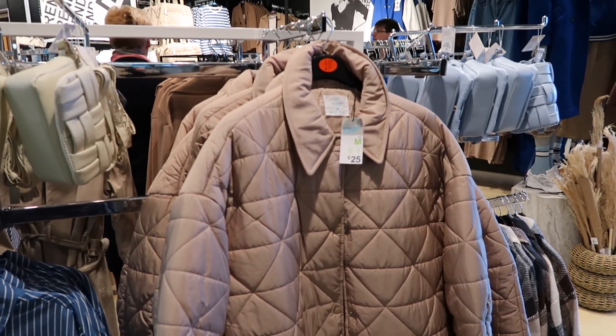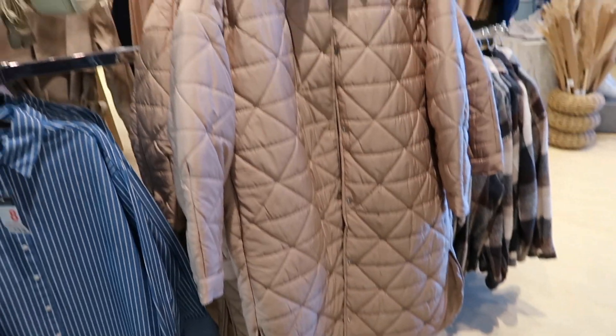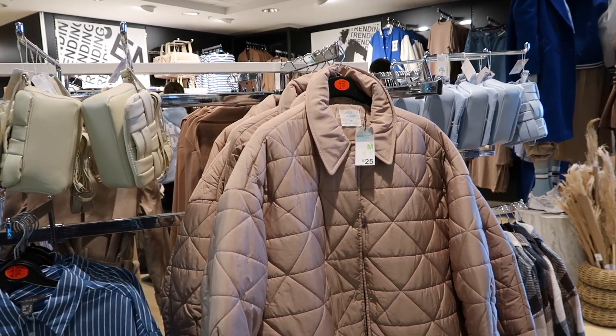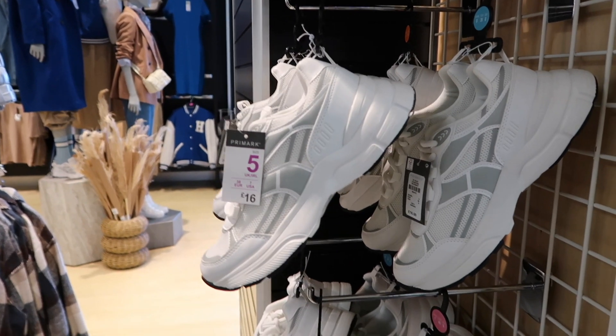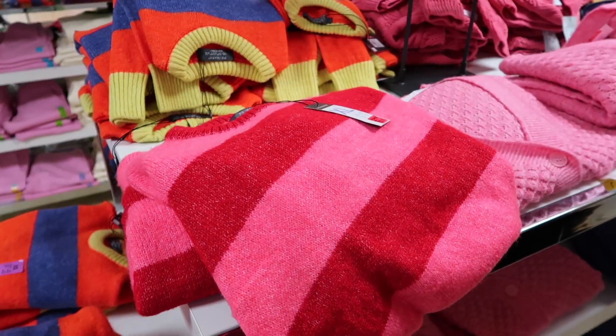I actually like the green one better than the blue. There's another coat over here for 25 pounds which is really cute - it's a long one, that'd be good for dog walks and also going into spring because it's not too thick. These are those trainers in a different colorway as well - the gray - which are also very cute.